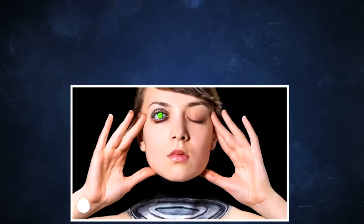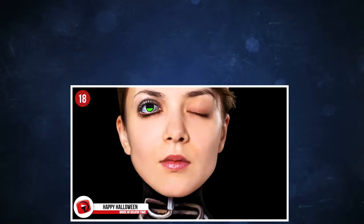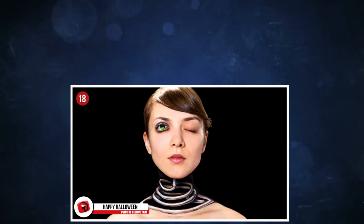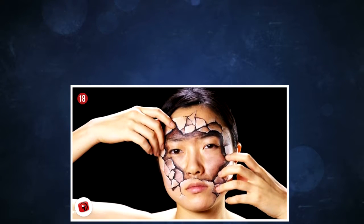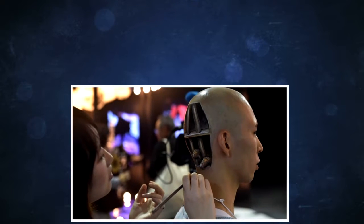18. Happy Halloween. This is one girl you would love to be friends with come Halloween, because she would be able to transform you into the scariest person on your block with her incredible futuristic designs that she creates. Hikaru Cho is a 22-year-old makeup artist who uses acrylic paints to create these amazing 3D-effect optical illusions on herself.